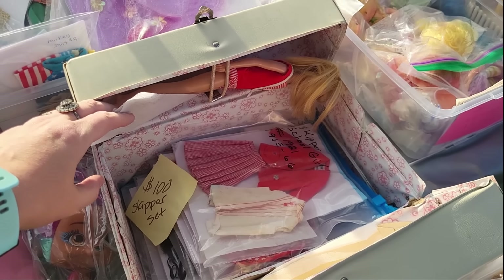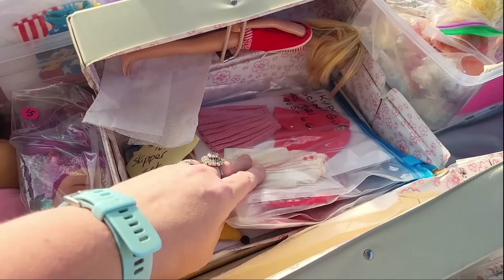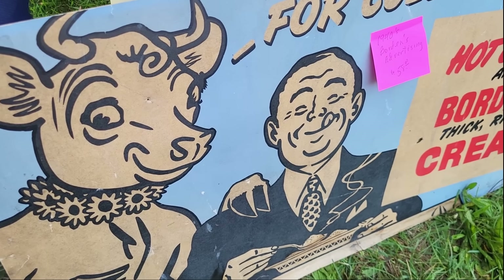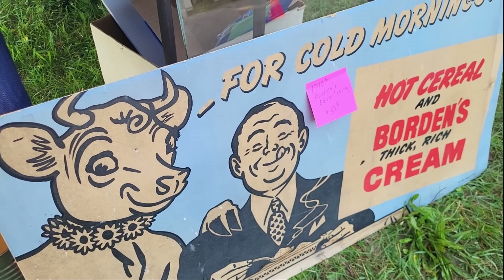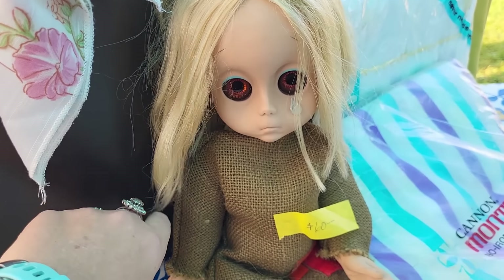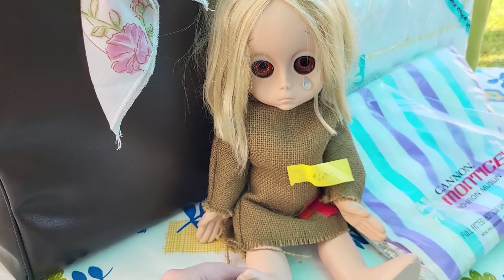Oh, it's for the whole thing — for the doll. All the clothes that are in the case for $100. I do like this Elsie the Cow advertising: 'For cold mornings, Hot Cereal and Borden's Thick Rich Cream.' I have $58 on it. That little Miss No Name — wow, I haven't seen one of her in a long time.